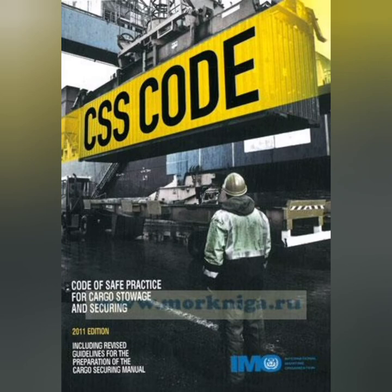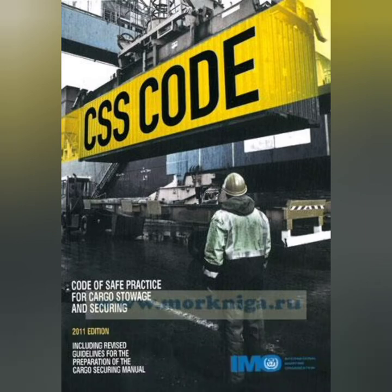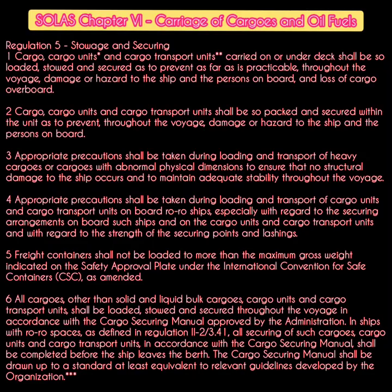Welcome. In this video I will be talking about the source of the requirement of the Cargo Securing Manual — which particular regulation from SOLAS or a particular code says that a Cargo Securing Manual should be made available on board a ship. I will cover the specific regulations from SOLAS which require it and go into the details of the Cargo Storage and Securing Code.